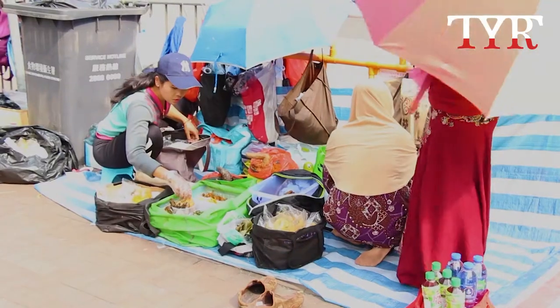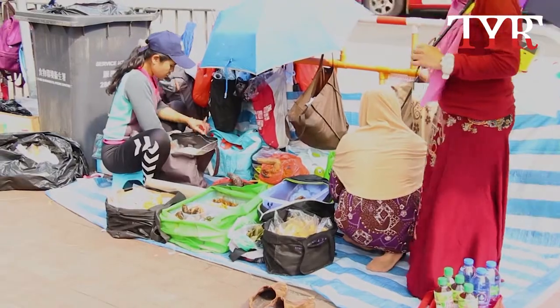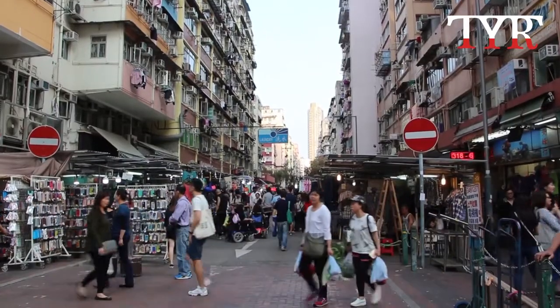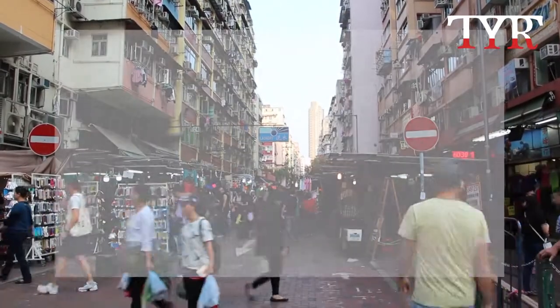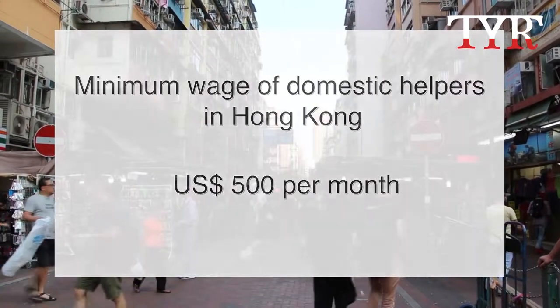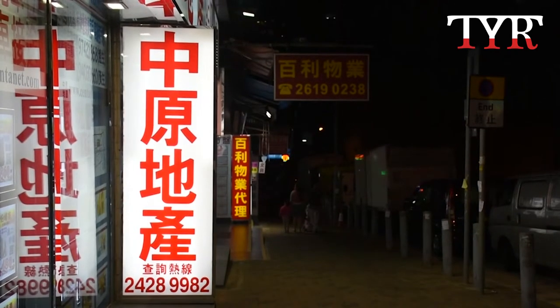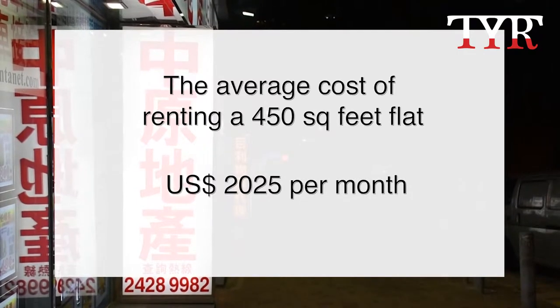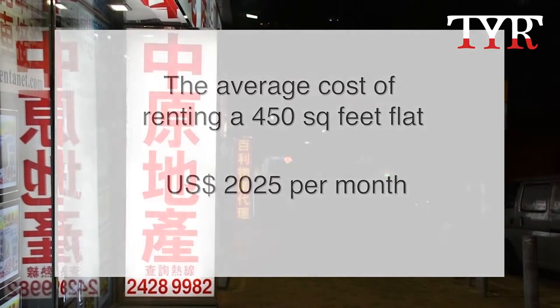It's very difficult to regulate how much they work, because a domestic helper is not going to say, if somebody comes in at 2am wanting something to eat, 'I'm sorry, I'm not on call.' Even if they are allowed to live out, many helpers probably cannot afford to. Most of them earn the minimum wage of just over 500 US dollars a month, while the average cost of renting a 450 square feet flat is equivalent to 2,025 US dollars per month.